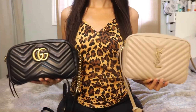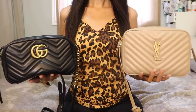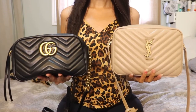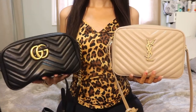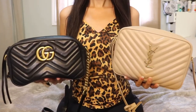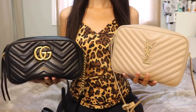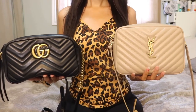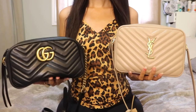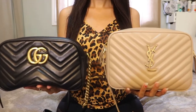Hey everyone, it's Jess. Today I'm doing a review of the Gucci Marmont camera bag and the YSL Lulu camera bag. These bags are both stunning. I have the black Gucci Marmont bag and the dark beige YSL bag. I've had the Gucci one for a few years now and the YSL I've had for a couple weeks. However, I do have the YSL in the bigger medium size so I know how the leather wears.